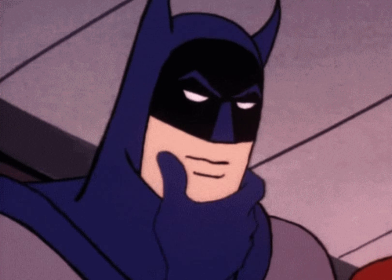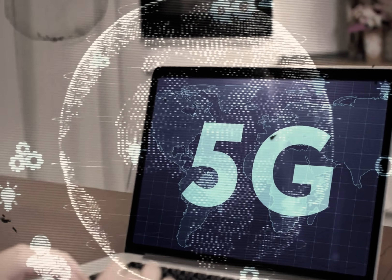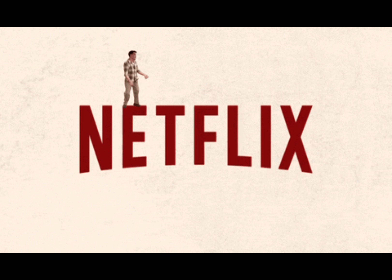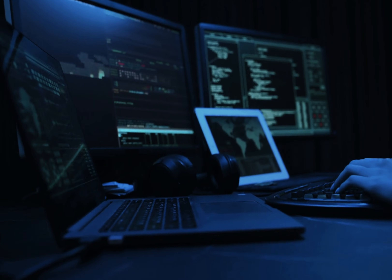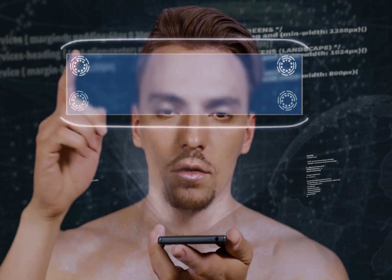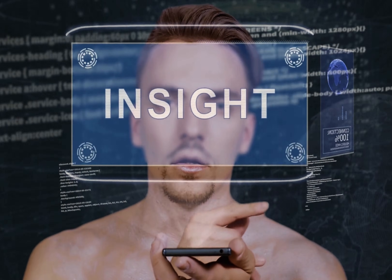Welcome, guys. Ever wonder how hackers crack passwords? Whether it's your Wi-Fi, social media, or that super-secret Netflix account you borrow from your cousin. These hackers have more tricks than your grandma's cookie jar. So without wasting time, let's dive into hackers' minds.